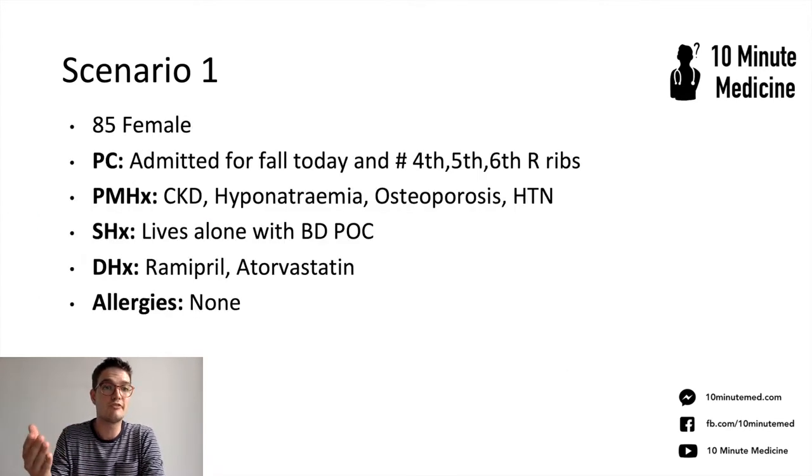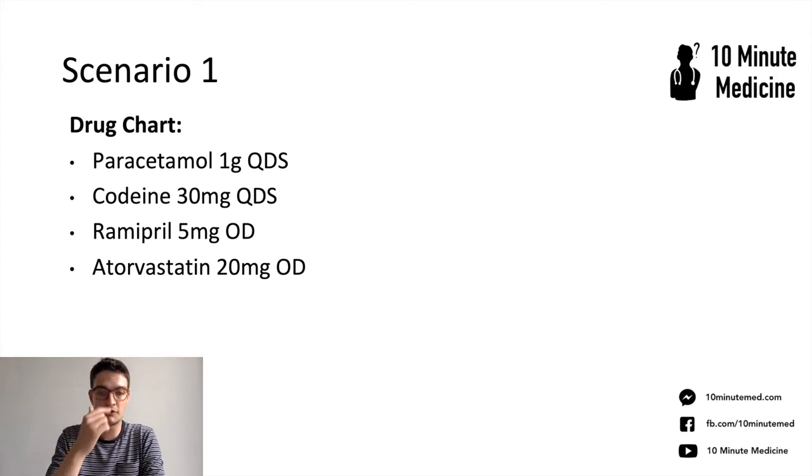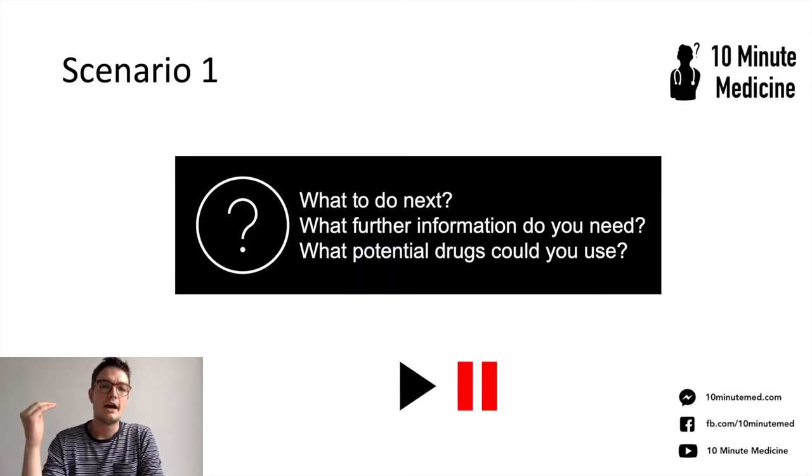She's an 85-year-old female admitted for a fall today and has fractured her 4th, 5th, and 6th right rib. Past medical history: CKD, hyponatremia, osteoporosis, and hypertension. Social history: lives alone with a BD package of care. Usually on ramipril and a statin, and doesn't have any allergies. The drug chart has paracetamol and codeine written up QDS, and ramipril and atorvastatin are written up as well. So based on all of that information, what would you do next? What further information do you need and what potential drugs could you use? Pause the video and have a little think.